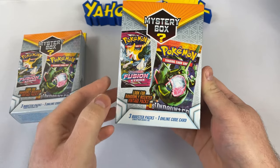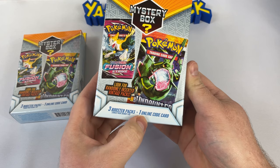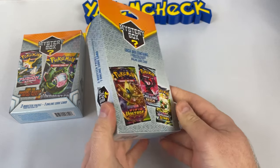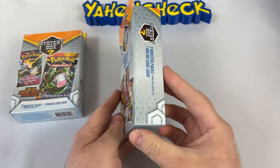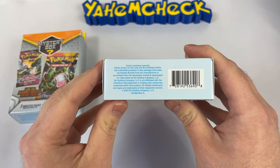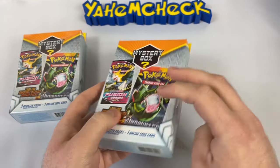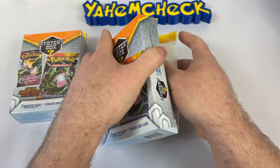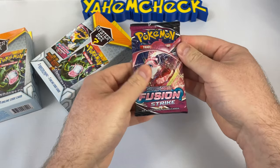We're looking for randomly inserted vintage packs: three booster packs and one online code card. Chase packs are one in ten — Brilliant Stars, Chilling Rain, Vivid Voltage, all three to four dollar packs, nothing crazy. Most Walmart mystery boxes are from MJ Holdings, and these are from 2022. I really hope we can get some luck — I haven't had good luck on mystery boxes in so long.